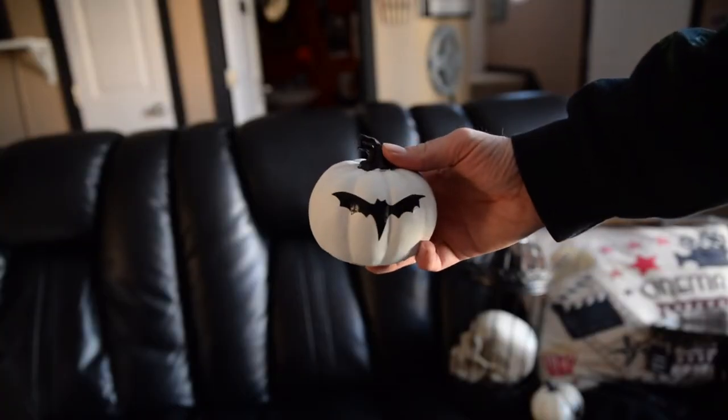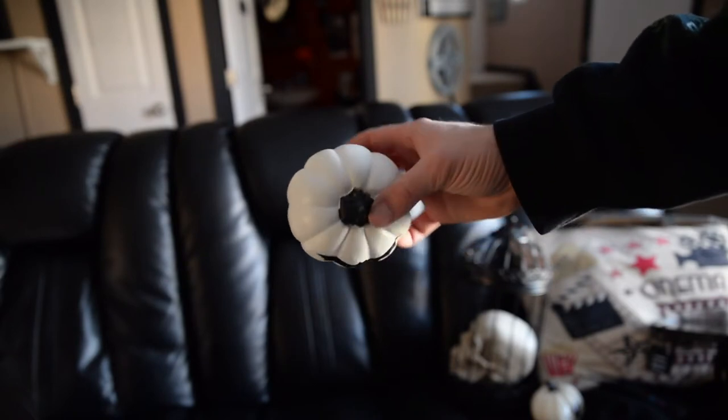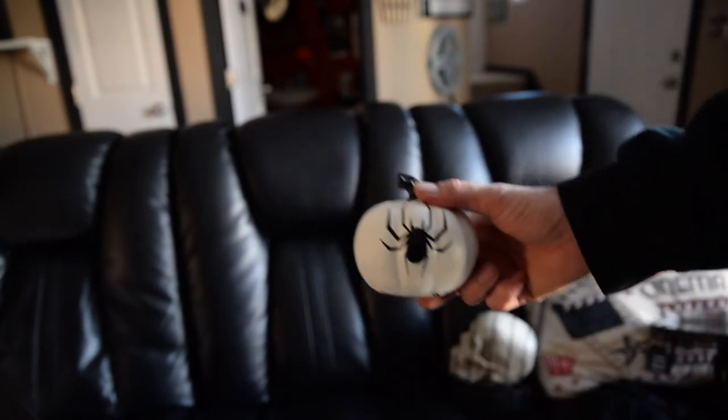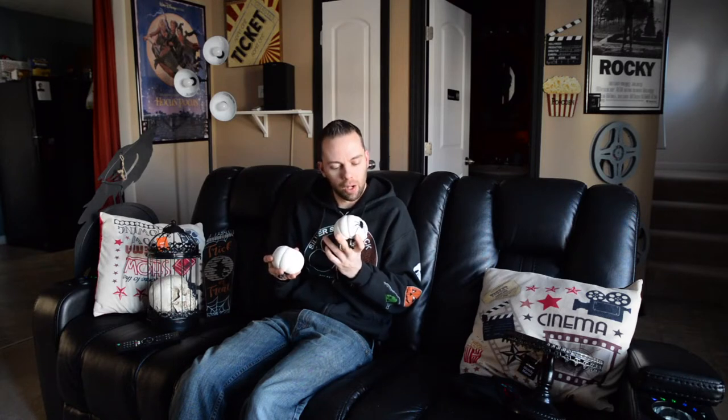These little pumpkins were $3.99 each, so I got them for $2 each. One has a bat on it and one has a spider on it. Not sure if it's clay or hard plastic, but I thought these were pretty cool and they might be a nice decorative item on the table.